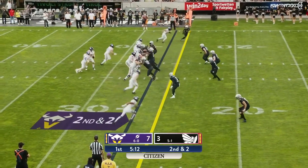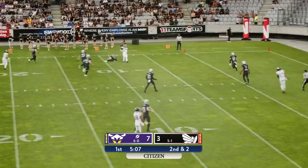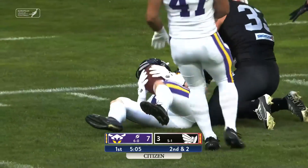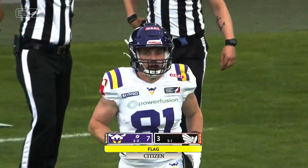20 personnel for the Vikings. Play fake. Holmes has all kinds of time, goes to the air — got it, it's caught. A correction: that is Kimi Lianema down there.